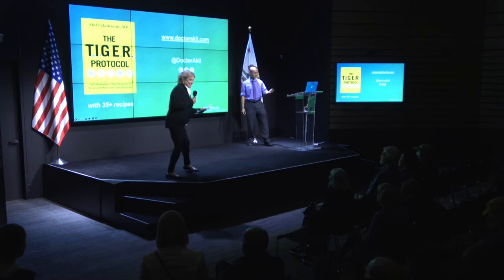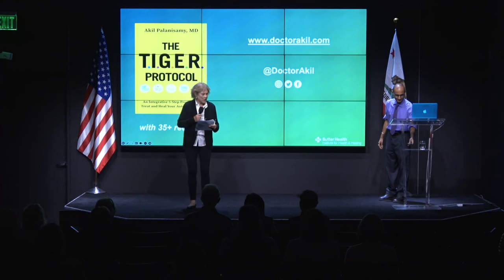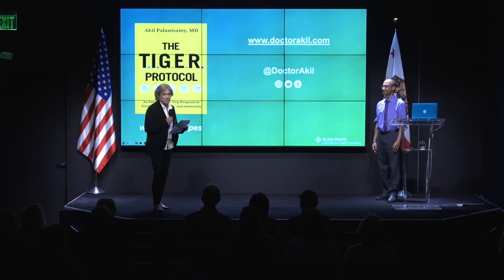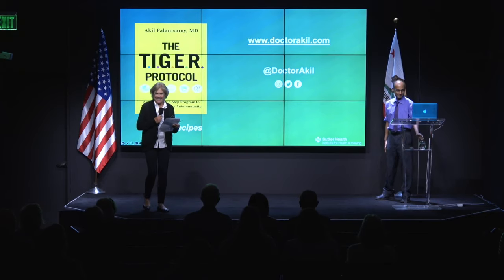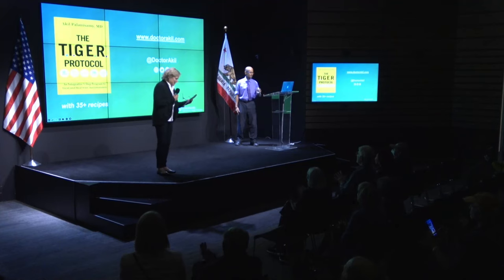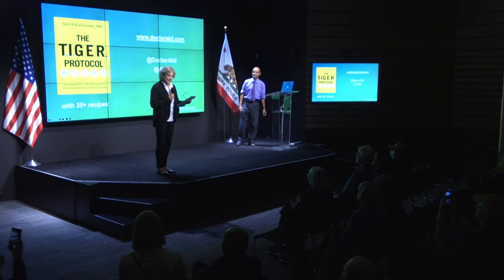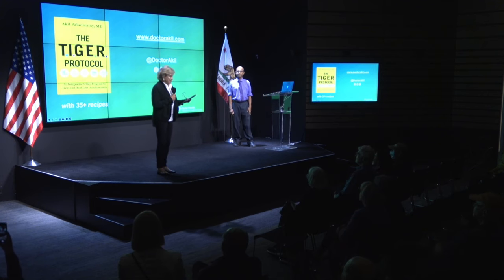That was wonderful. Please join me in thanking Dr. Akil Palanisamy for his comments and wonderful program here today. We look forward to seeing you all at future events. This concludes tonight's program and the Commonwealth Club's 120th year of enlightened discussion. Thank you for coming.